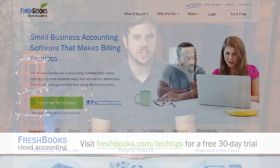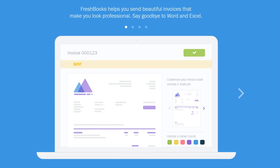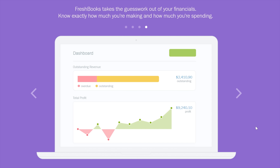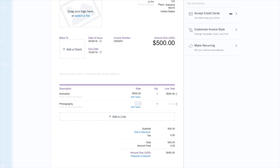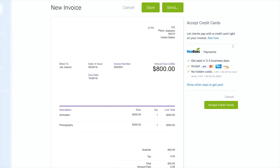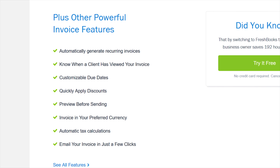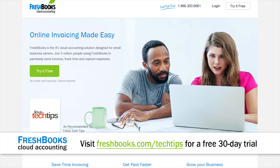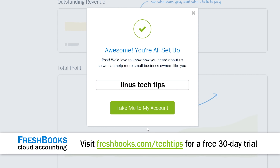FreshBooks is excited to announce the launch of a new version of their cloud accounting software. It's been redesigned from the ground up, custom-built for how you want to work. FreshBooks is a simple way to be more productive, organized, and get paid quickly. You can create and send professional-looking invoices in less than 30 seconds, and you can set up online payments with just a couple of clicks and get paid up to four days faster. For an unrestricted 30-day free trial, go to freshbooks.com/techtips and enter Linus Tech Tips in the how did you hear about us section.